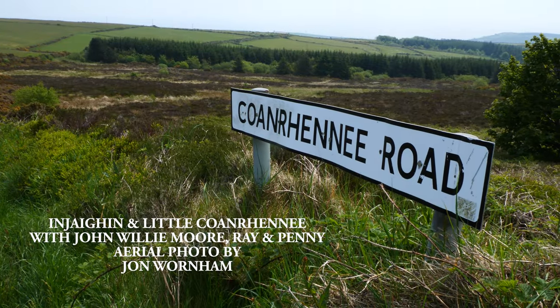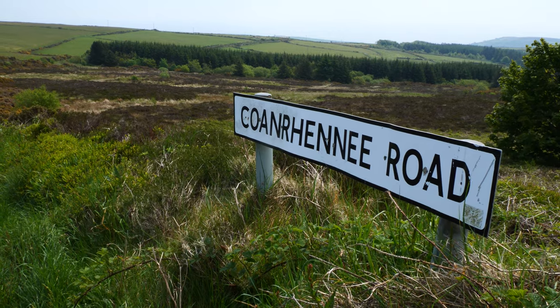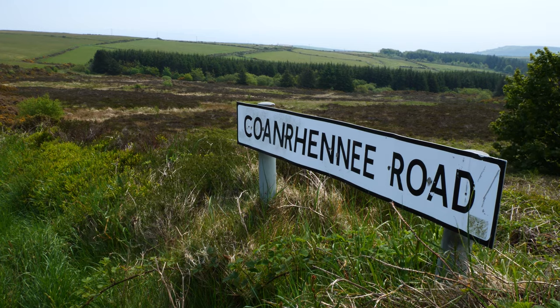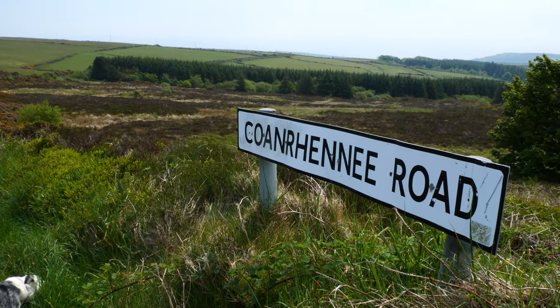This little road is called the Kun Rennie Road. There are two little ruins in this place — one's called Little Kun Rennie and the other one's called Njagen, but they're not easy to find. There's not much left of them.